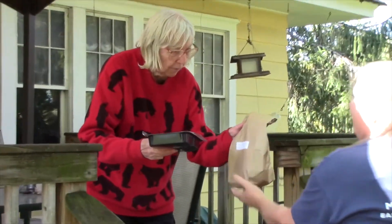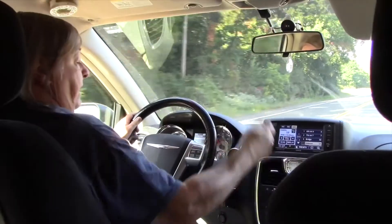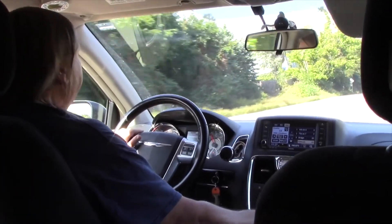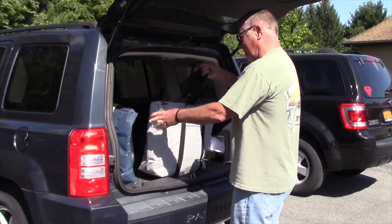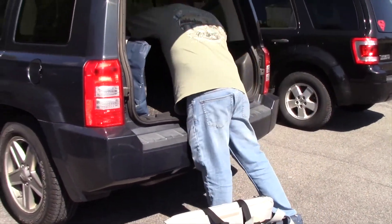Once all your deliveries have been made, return directly to the Meals on Wheels facility. Please do not run any personal errands because the Operations Director cannot lock up for the day until all the drivers have returned with their coolers. Once you return to the facility, advise the Director of Operations about your deliveries — if there were any undelivered meals, unusual behavior, or comments from any of the clients. The Director will make any follow-up phone calls to clients' emergency contacts to make sure everything is okay.